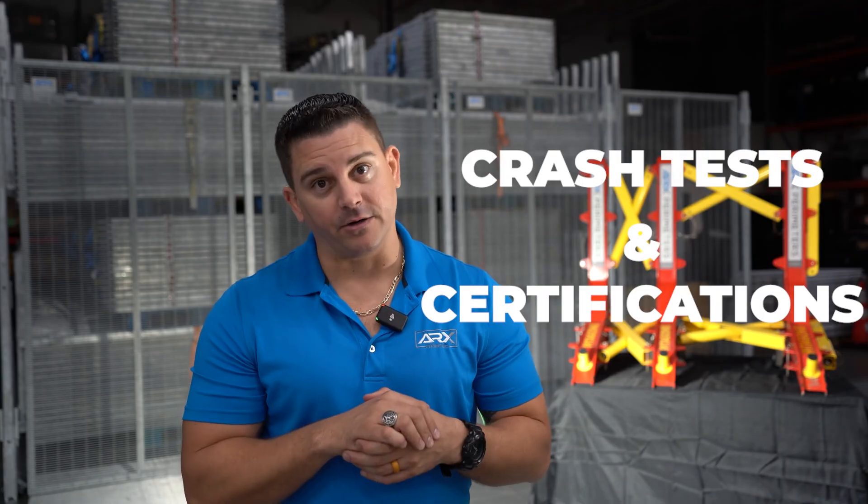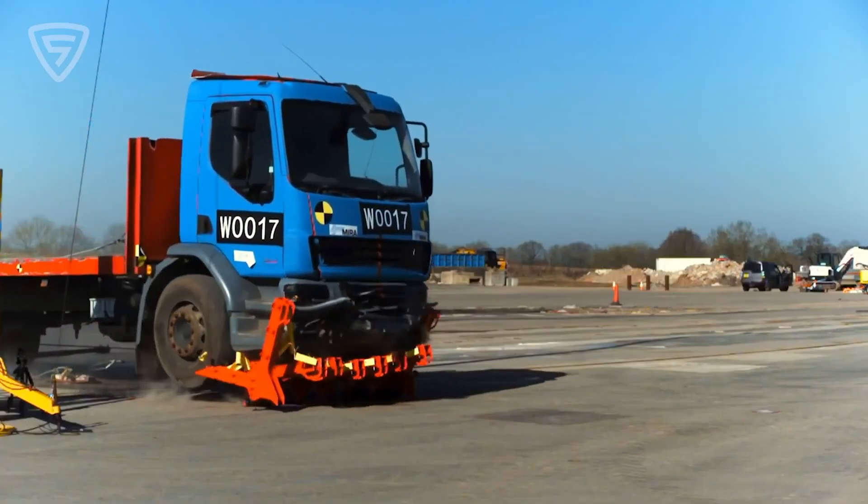Next, we want to talk about crash-tested and certified vehicle barriers. Now that we've identified what HVM barrier we need, the next thing we need to do is know if these barriers have been crash-tested and crash-certified. There are a lot of different certifications and crash tests around the world. If you want more information on that, we just did a video — check the description box below — it'll go into the various testing conducted around the globe. You want to ensure that whichever system you choose, it needs to be tested and certified.